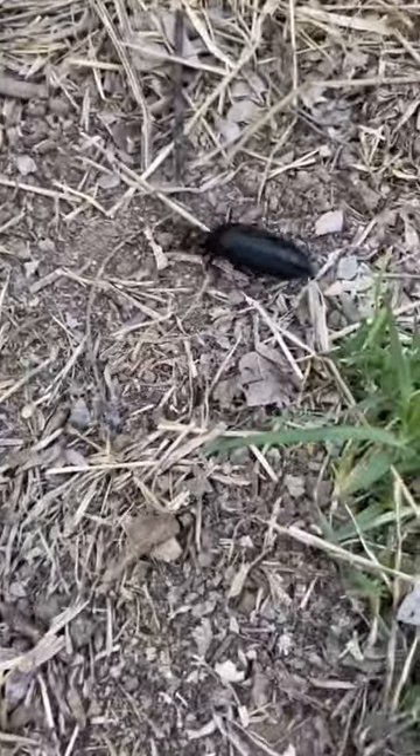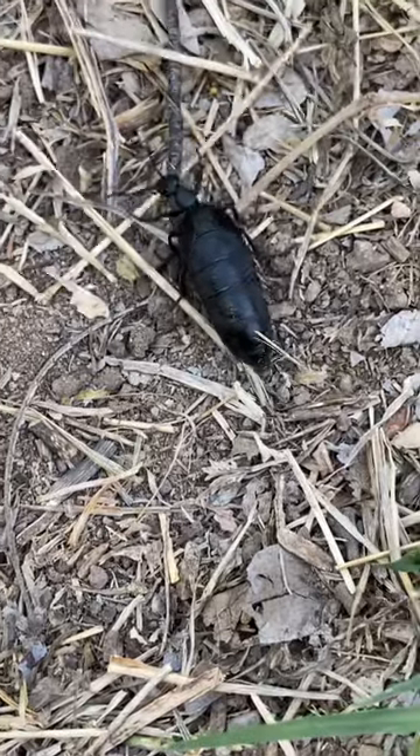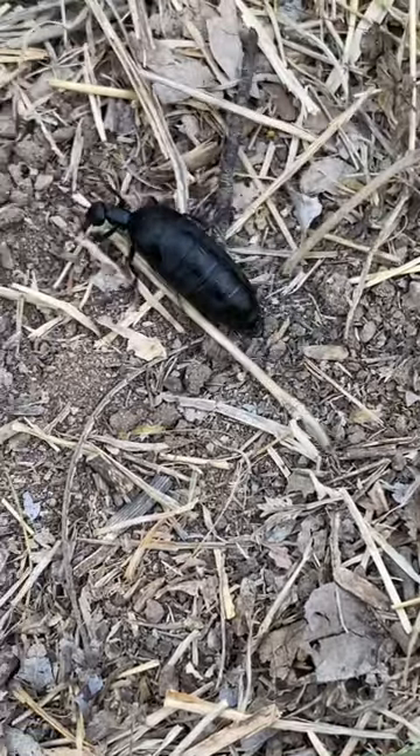I gotta talk about this crazy insect. This is a species of blister beetle in the genus Meloe, and they are also known as oil beetles.